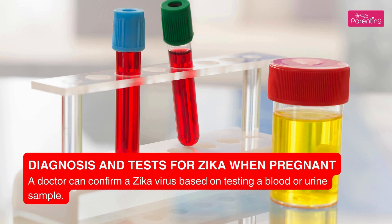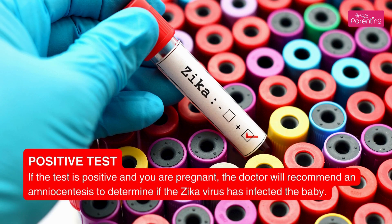Diagnosis and tests for Zika when pregnant: a doctor can confirm a Zika virus infection based on testing a blood or urine sample.